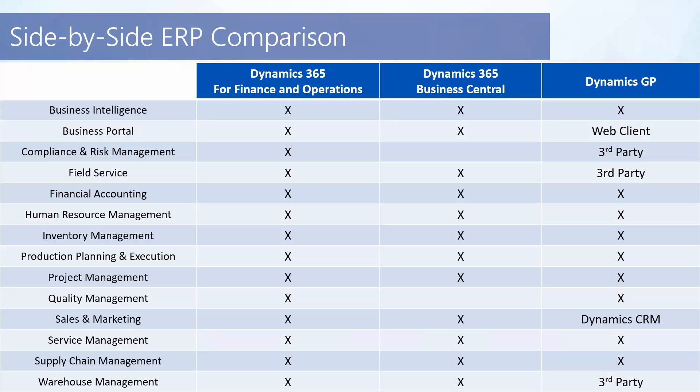It's also going to be feature functionality. If you tell me you're doing process manufacturing, I may look at Business Central before I look at GP. I can add process manufacturing to GP as an add-on, but it's native in Business Central. There are a number of criteria — it's not just feature function, but the size of the organization.